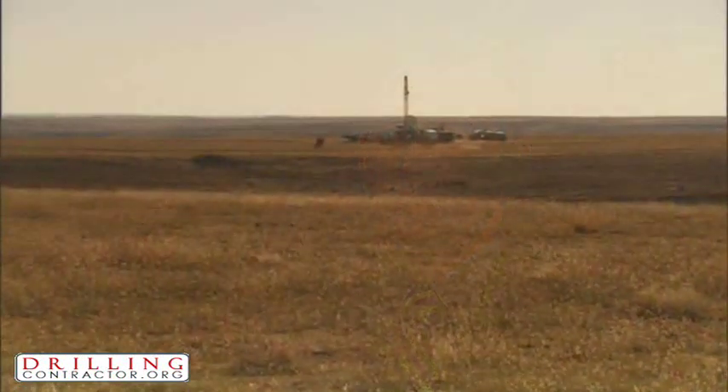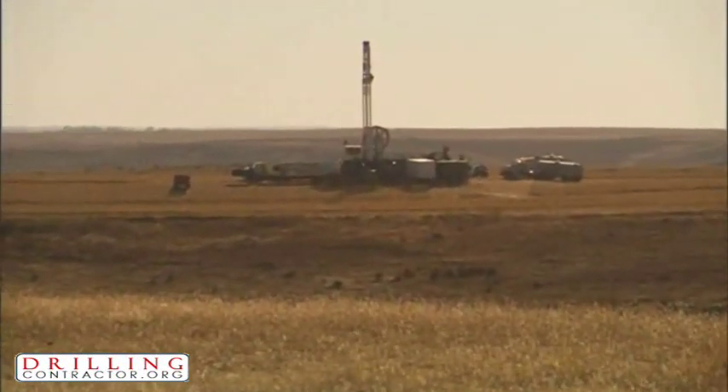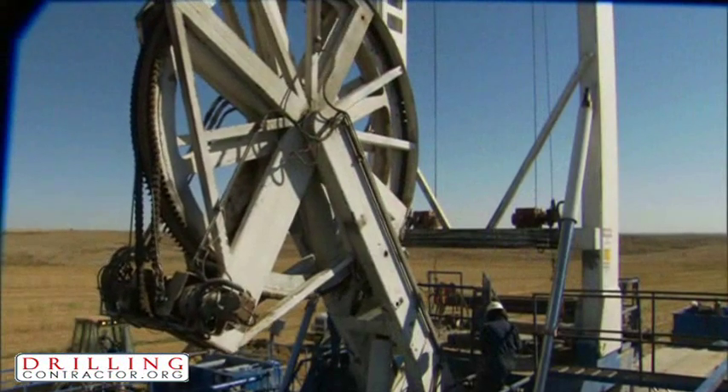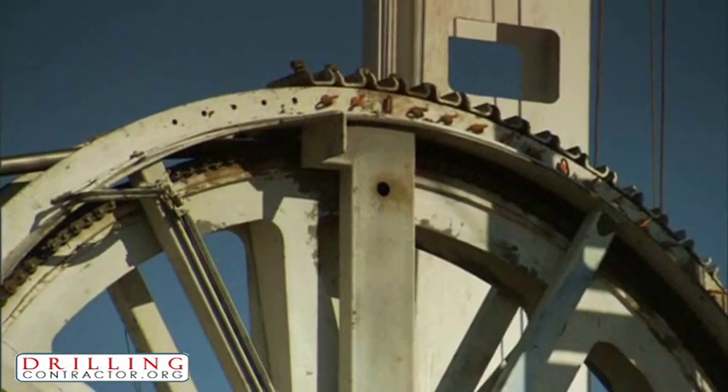There are numerous studies that have been published that indicate vast shallow gas and oil reserves. For us, it's not so much a question of whether they are there or not — it's how do you drill them and develop them. A lot of these gas reserves that have previously been bypassed are all of a sudden attractive, especially in light of the higher gas prices and oil prices. So with our technology and ease of drilling and speed, it makes it all the more attractive to go after.